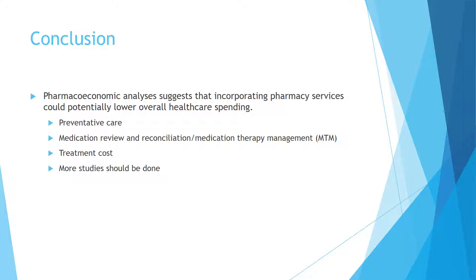Pharmacoeconomic analysis suggests that incorporating pharmacy services could potentially lower overall healthcare spending. One such way is through preventative care. A study published in the July-August 2014 issue of the Journal of the American Pharmacists Association showed how Medicare annual wellness visits could allow pharmacists greater involvement in patient care, thus increasing medication adherence for patients.